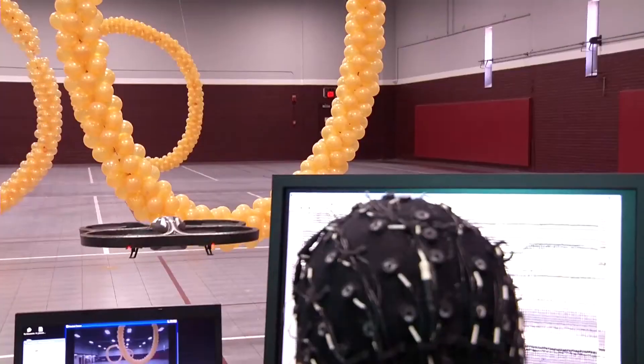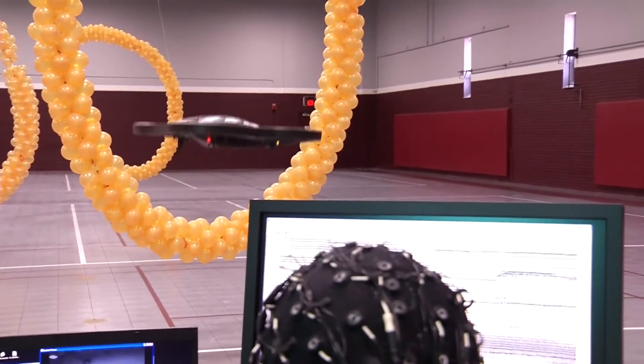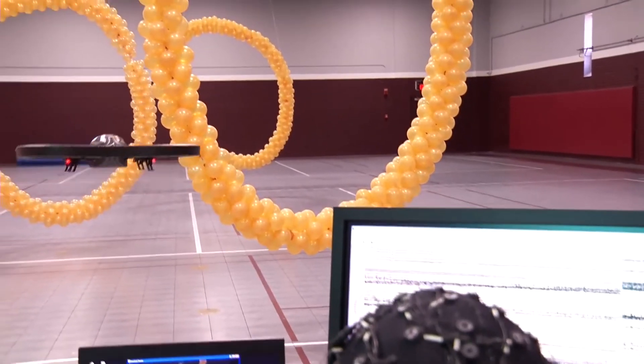For example, if you imagine making a fist with your right hand, it turns the robot to the right. And if you imagine making a fist with both hands, it moves the robot up.